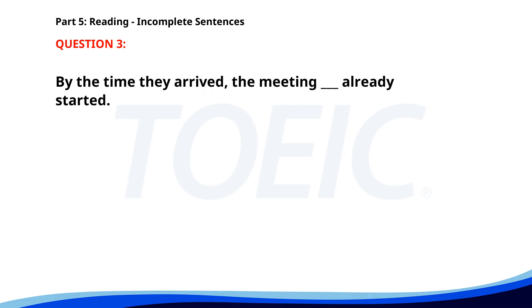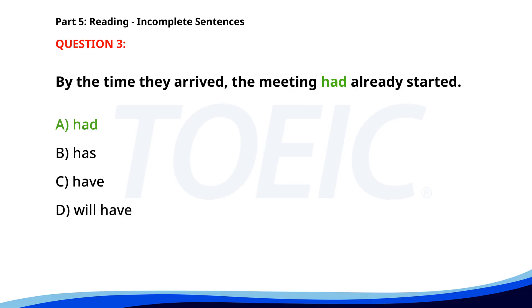Number 3. "By the time they arrived, the meeting ___ already started." A. Had. B. Has. C. Have. D. Will have. The correct answer is A: Had.